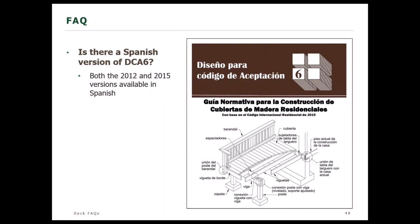Is there a Spanish version of DCA6? The answer is yes. Both the 2012 and 2015 versions are available in Spanish, and we do anticipate that when the 2018 version is ready, it will also be available in Spanish.